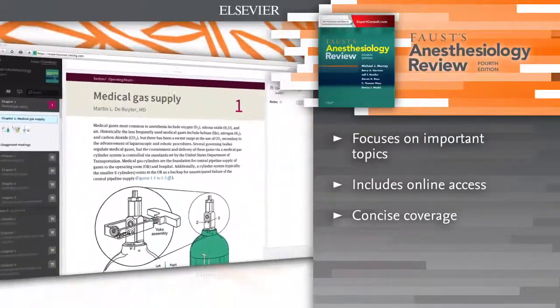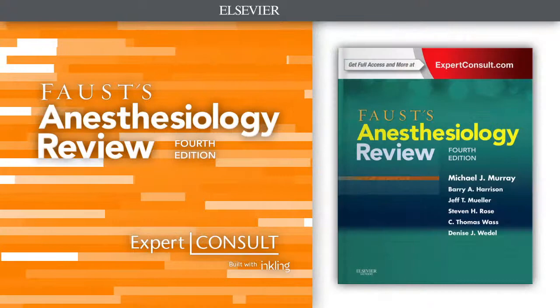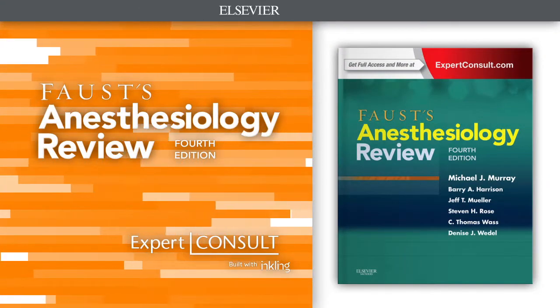Search the entire contents online at expertconsult.com. Take advantage of concise coverage of a broad variety of timely topics in anesthesia. Faust's Anesthesiology Review is the world's best-selling review book in anesthesiology.